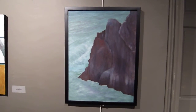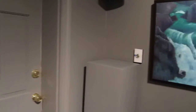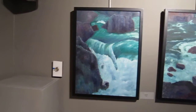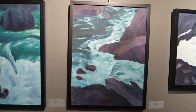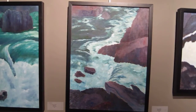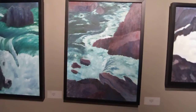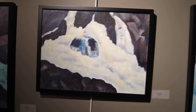This is called Red Cliff. And this is called Upstream, showing water coming down. And this is called Downstream, showing the water leaving us. We have here Triple Cascade.